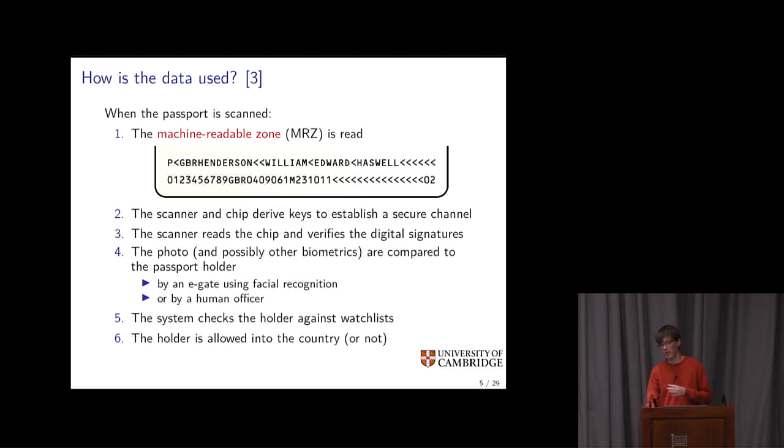How does passport data get used? At the bottom of the passport there's the machine-readable zone, which contains data that can be read using OCR — optical character recognition. From this data, both the scanner and the chip derive document keys and perform a handshake to establish a secure channel. The scanner and chip then verify digital signatures to ensure the passport is authentic. After that, it needs to be verified that the person presenting the passport is actually the holder — done via facial recognition at an e-gate or by a human officer — and then the system checks whether the holder is allowed into the country.